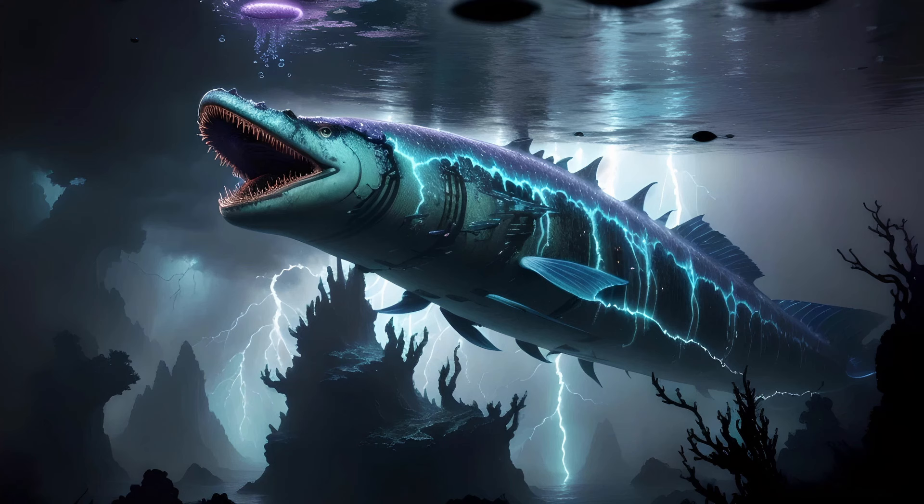Somewhat amusingly, there are species of knife fish that can swim backwards just as readily as they move forward. While most of these fish are only weakly electric, this group does include the famous electric eel — though I think I will save this particular creature for last.